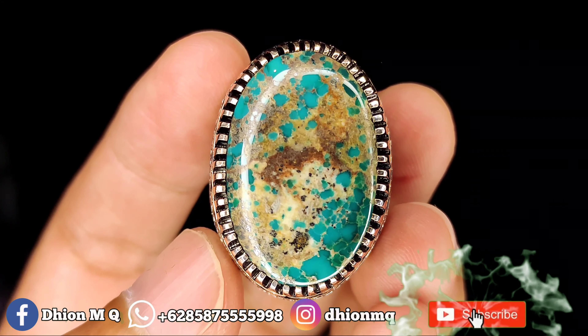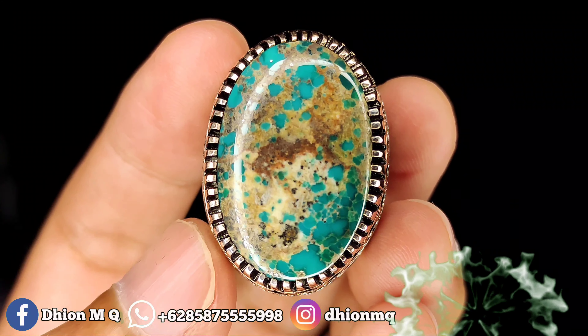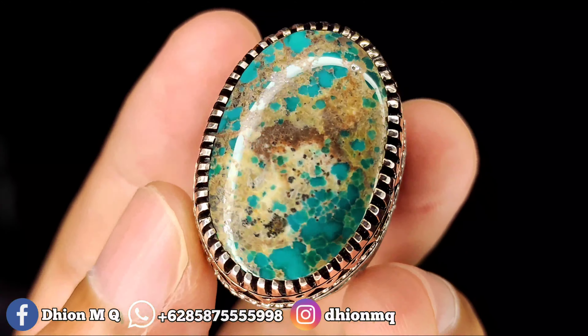Assalamualaikum warahmatullahi wabarakatuh, kembali lagi di channel saya Dion MKI. Untuk kesempatan video kali ini saya akan share dan review batu Pirus Persia yang dimensinya medium. Untuk batu Pirus Persia kali ini dimensinya medium, kurang lebih sekitar 27 kali 18, untuk tingginya kurang lebih sekitar 9 mililur.